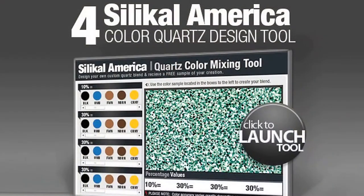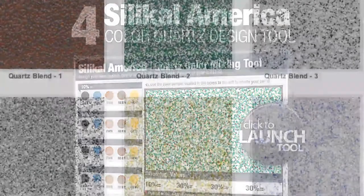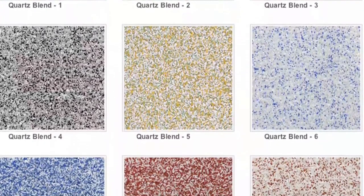We initially spent a lot of time at SilicalAmerica.com, where they have a nice user-friendly tool where you can mix and match different colors and get an idea of what floor colors you may want. Then you can submit those and they'll send samples to you in the mail so you can actually have a hands-on example, lay them around in your facility, mix and match, and get them to go with your other colors. That was real convenient.